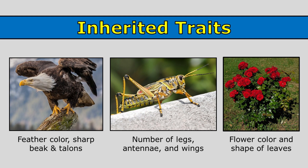And this rosebush has red flowers, and the shape and size of the leaves are also traits that have been inherited from the plant's parents.